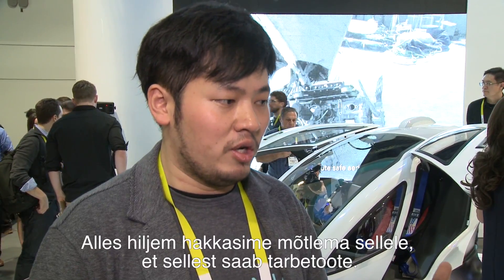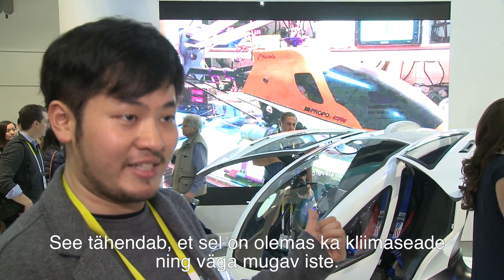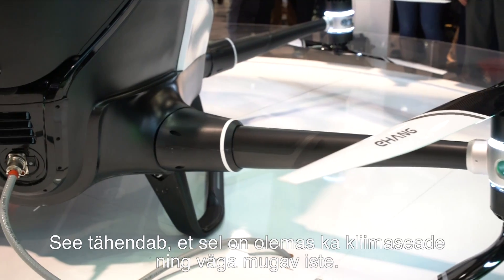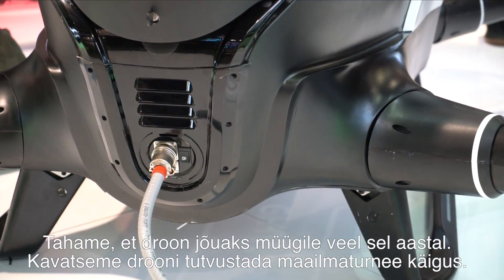After that, this is actually the commercialized product, which means we even have air conditioning inside, and we have a really comfortable seat over there. So we're expecting to see these things flying around in 2016.